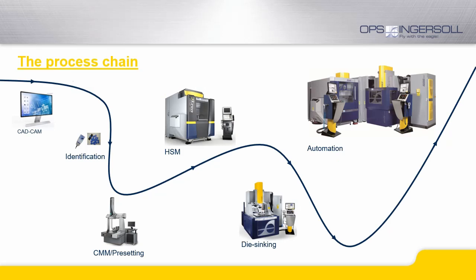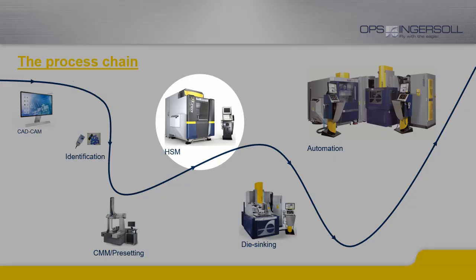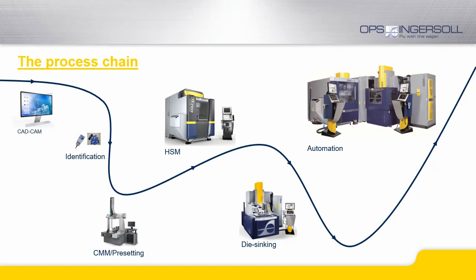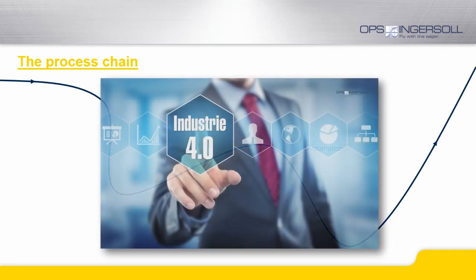In today's mold and die business, the machining processes always start with your CAD/CAM system. Based on the information generated here, we focus on the complete process chain — not only including standalone technologies and machines, but also associated processes and peripheral equipment, for example integration of CMM systems. Together we provide the requirements for a successful integration of automation, which can happen in steps. It is our target to provide a seamless process of using the data generated in your CAD system.